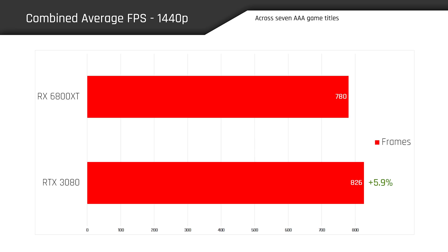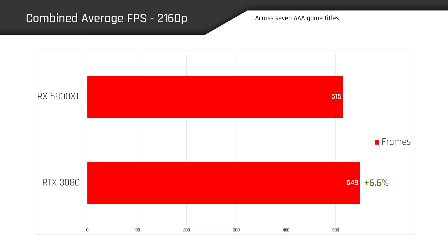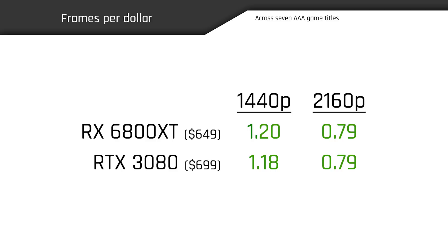Combining our average frame rates across seven game titles, here's how the cards stack up at 1440p: the RTX 3080 rendered about 6% more frames on average — nothing to write home about, but measurable. The results are similar at 2160p, with the RTX 3080 outperforming the 6800 XT by about 6.5%. Whether you're gaming at 1440p or 2160p, these GPUs offer almost the exact same number of frames per dollar at MSRP. That begs the question: is it worth paying about 7.5% more for the RTX 3080 to get roughly 6.5% more performance?